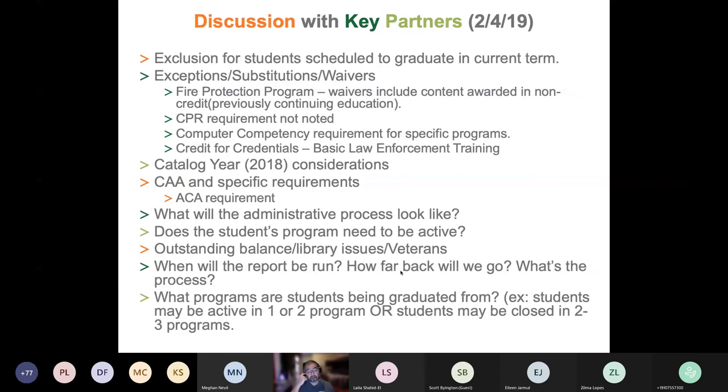The second idea was related to exceptions, substitutions, and waivers. Different programs have different requirements outside of the credits within the program. For instance, some of our health and wellness programs had a computer competency requirement not noted through completion of coursework — students had to take a challenge exam to determine computer competency. That was noted on the transcript but not included in the course requirements for the degree.